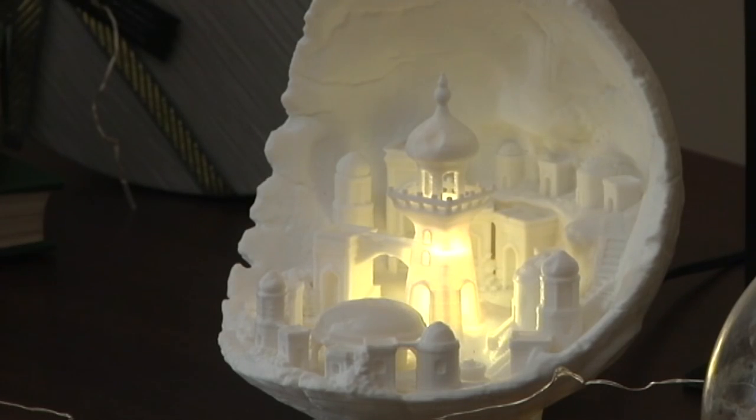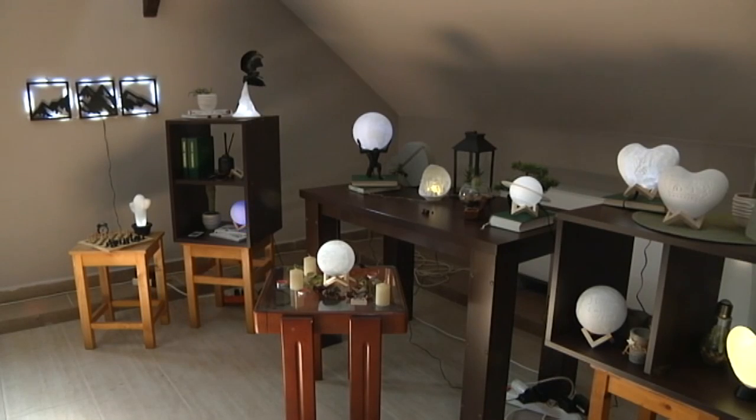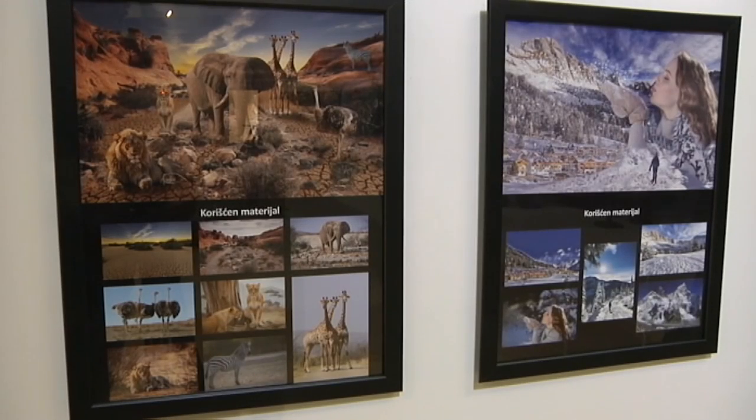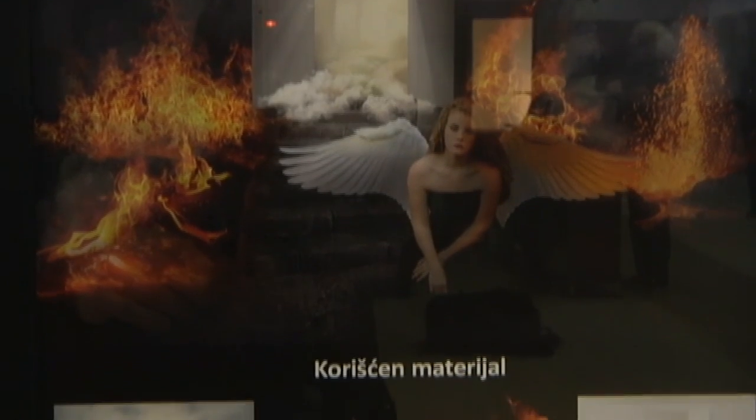Među izloženim delima su ukrasni predmeti nastali preko 3D štampe koje izrađuju dvojica studenata. Mogu biti najrazličitijeg oblika, a pažnju privlače ambijentalne lampe - srce, globus, motivi grada ili nebeskih tela. Takav moderni stil nalazimo i u radovima Želislava Poljaka, koga interesuje grafički dizajn. On pravi fotomanipulacije - slike nastale mešanjem delova sa različitih fotografija.